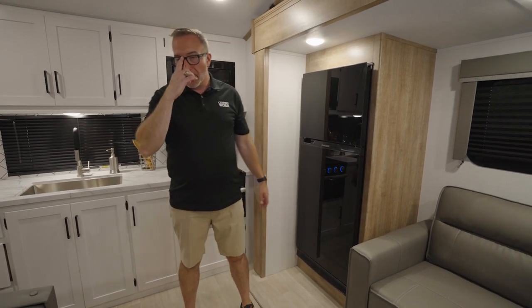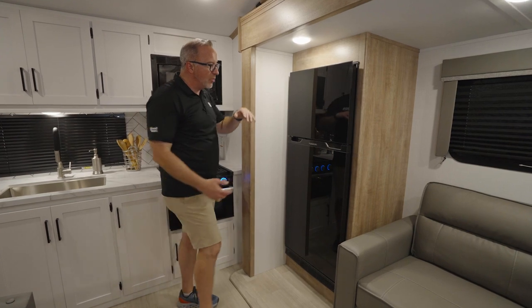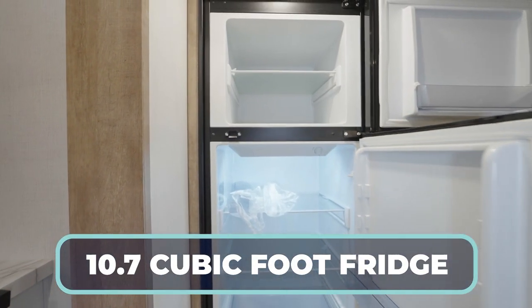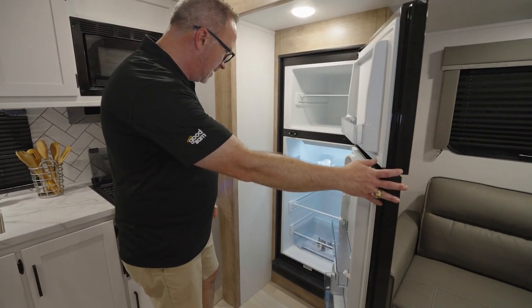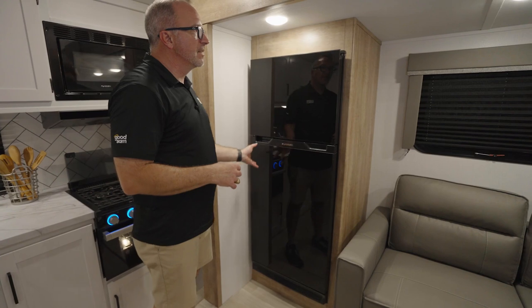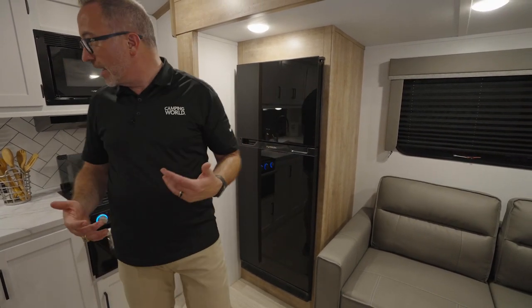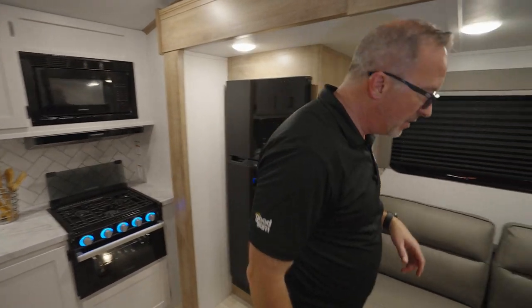So I'm getting matching appliances — I thought I was going to have to give that up, but I'm not. I still get the oversized 10.7 cubic foot fridge freezer combo right here, and that is also Furion. It's 12-volt and it's vibration smart. And get this — you still get the solar flex on this one.